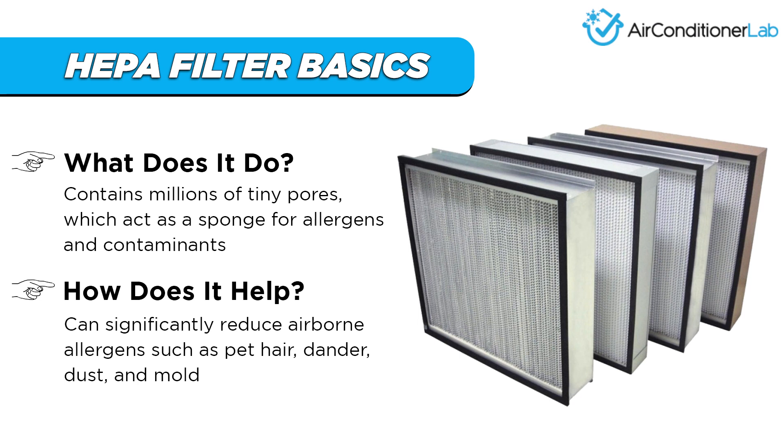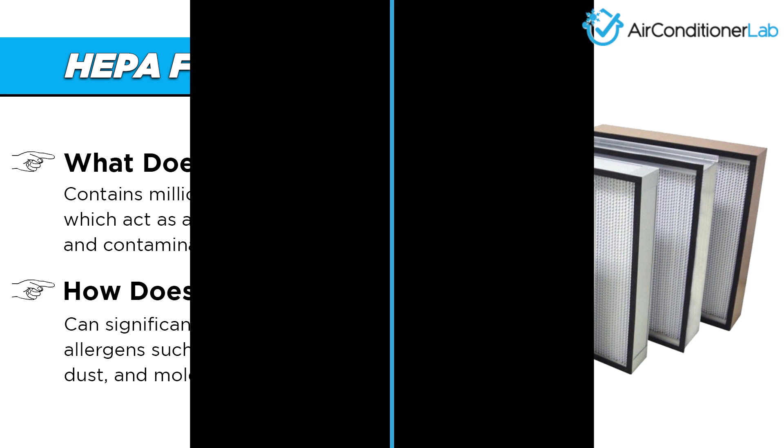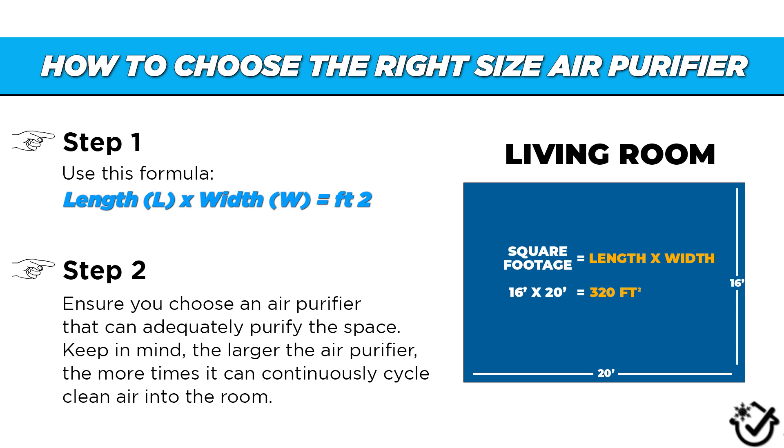If you buy an air purifier with a true HEPA filter, you can rest assured that you will experience some allergy relief — but only if you buy the correct size. The other requirement to ensure you get some allergy relief is to shop for an air purifier that is the correct size for the space you are trying to clean.